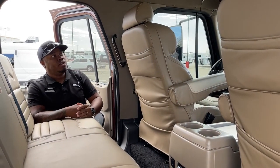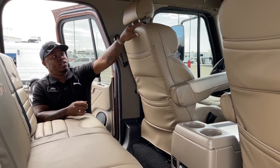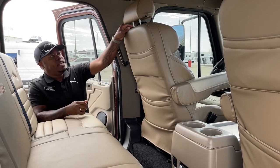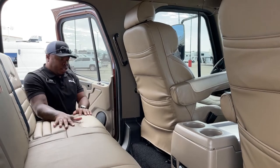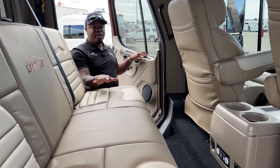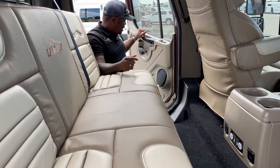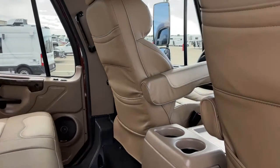They also have headrest pockets that work great for iPad stands. The bench seat in the back does convert into a bed — the switch is right here and it will go all the way flat if needed, adjustable as you go. I'll jump inside and show you what the front end looks like.